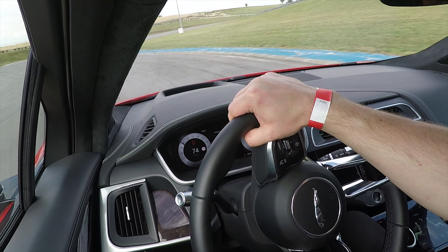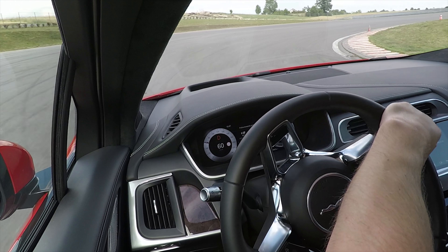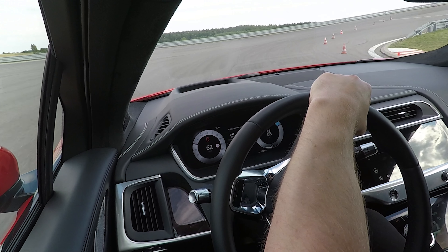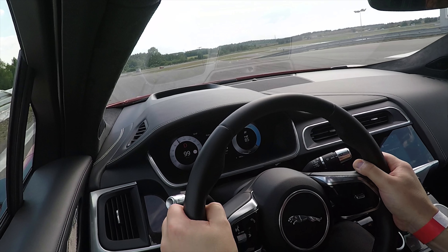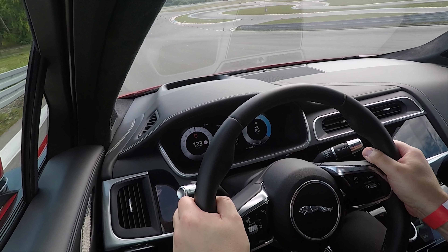We're going to the left side, going to the road. I don't remember the road.